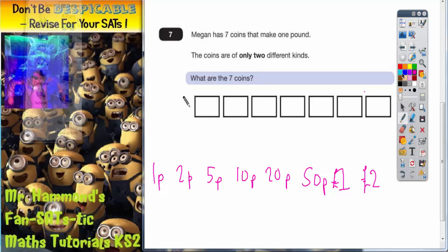Obviously, some of these are going to get ruled out straight away, because we've got to have seven coins and we can only make one pound. Two pound instantly goes over one pound, so that's not going to work. One pound is not going to work either, because if we put one pound in, we've got six more coins to get and we've already reached a pound. If we put fifty pence in, we can only have two different kinds, so if we put another fifty pence in that would instantly be a pound, but we can't make the other fifty pence from six coins of the same type. So fifty pence can be ruled out as well.